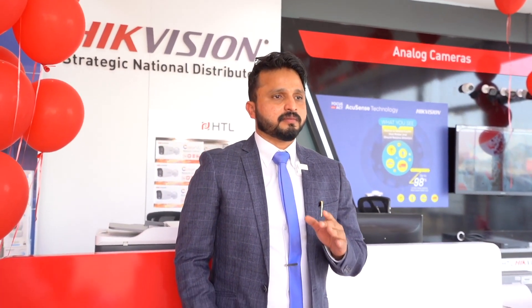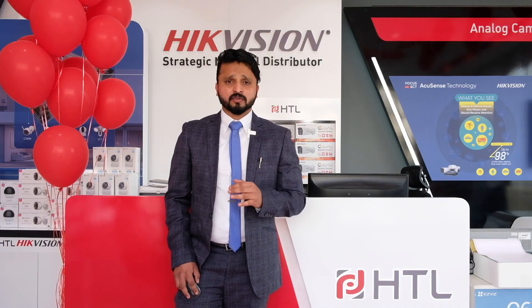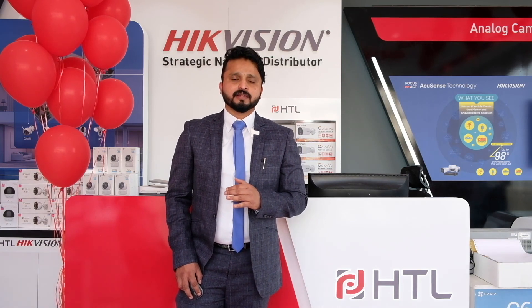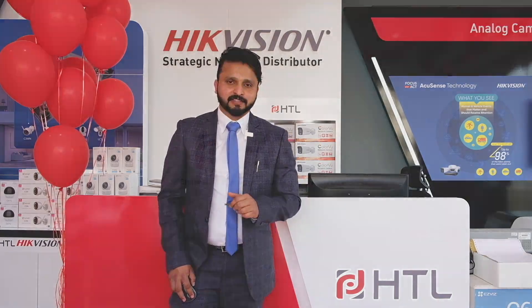This is going to happen at HDL Musafah — our second showroom in Abu Dhabi. Wish all the very best to the Abu Dhabi Musafah showroom team. Have a good time. Thank you all for your time. Bye-bye.